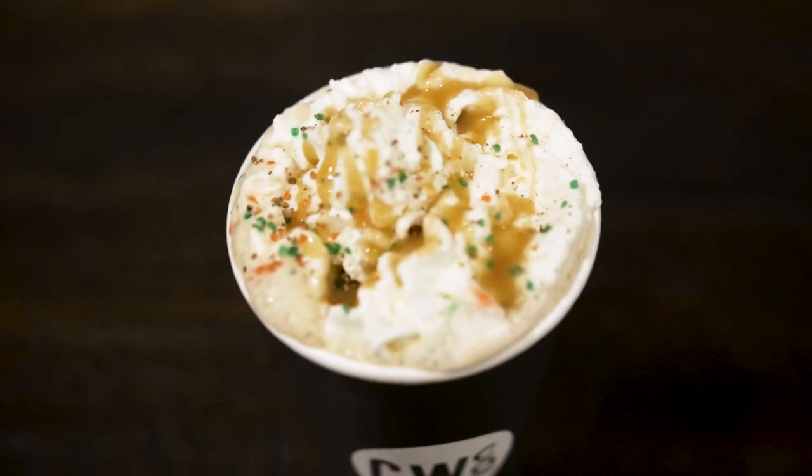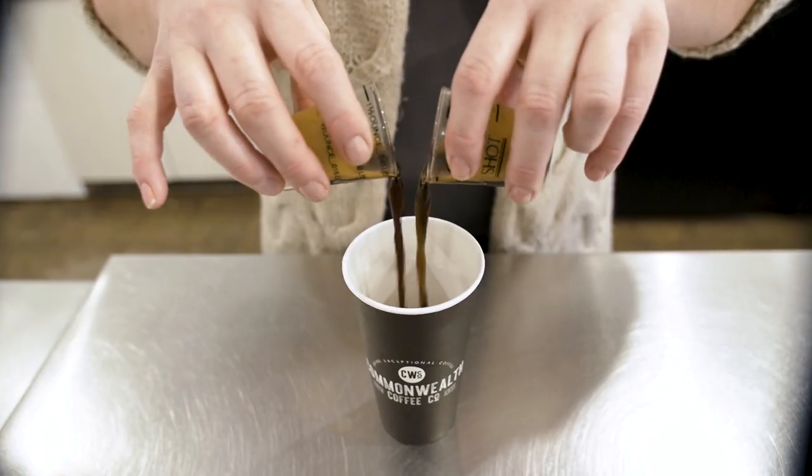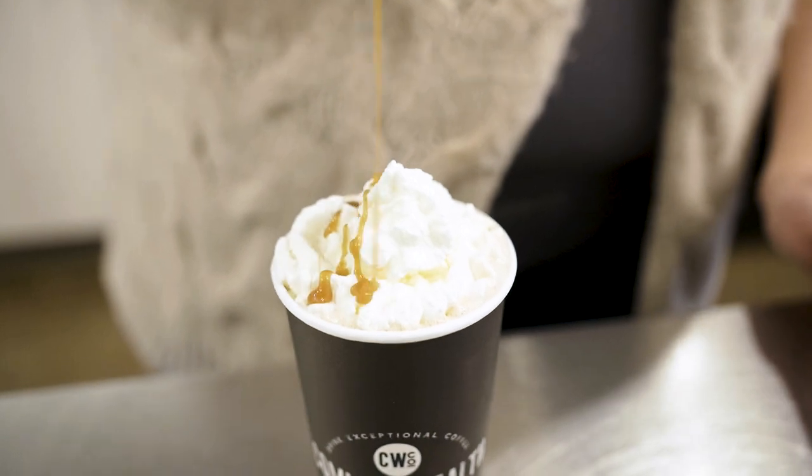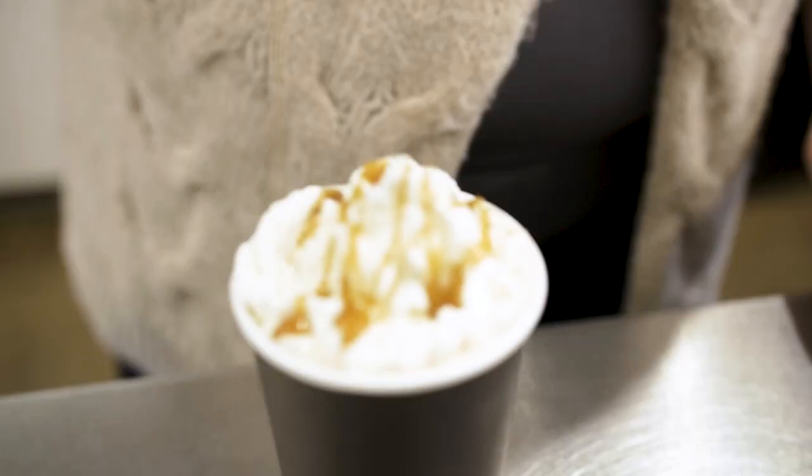We are having our eggnog latte, which is two shots of espresso, full fat eggnog, whipped cream, caramel drizzle, and nutmeg and sprinkles. Let's just dive right into this thing. That's really good. That's a taste of a home brewed coffee right there with all the Christmas vibes rolled into one package. You get a nice flavor blast from the caramel and the peppermint flavors that are sprinkled into the top there. Delicious cup of coffee.